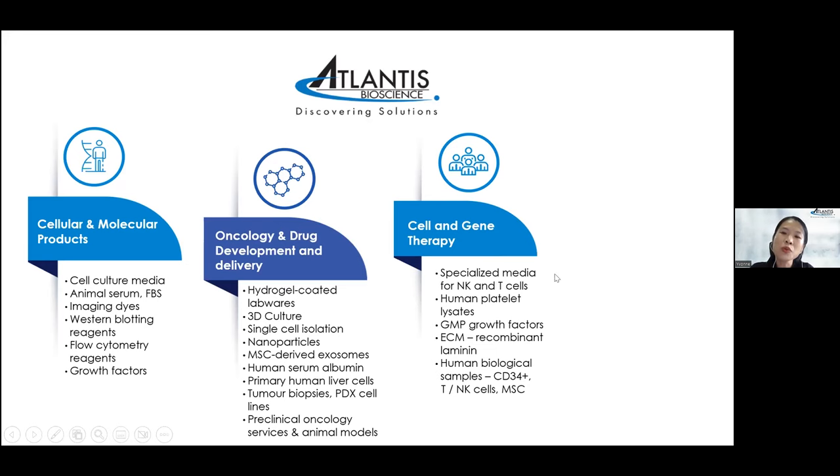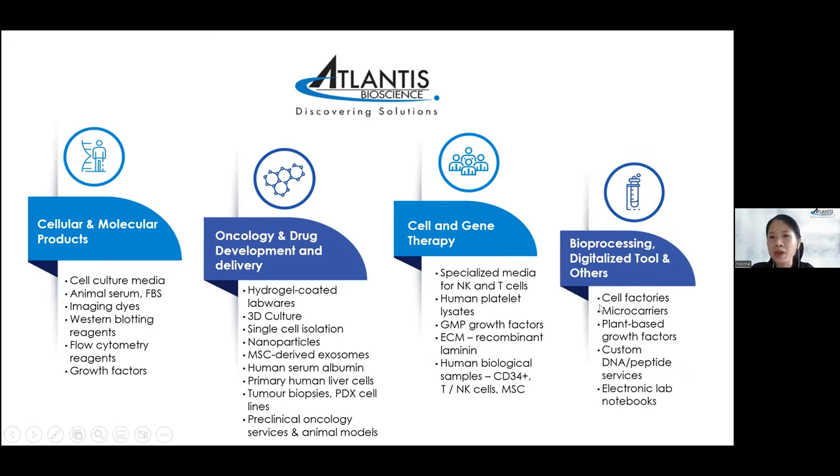We also provide different types of immune cells including PBMC, cord blood, CD34, T or NK cells, as well as mesenchymal stem cells from different sources. We are also moving towards bioprocessing, where we now have cell factories, microcarriers, and bioreactor core factors.